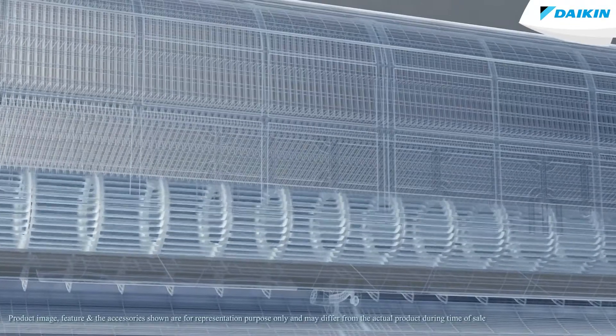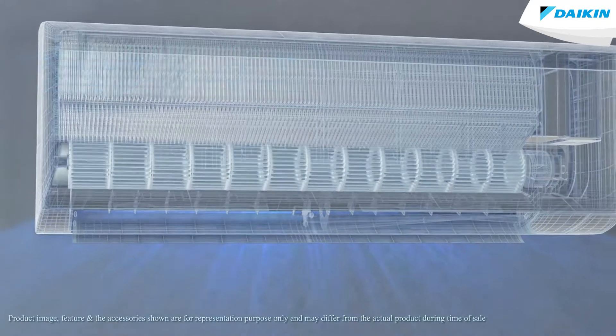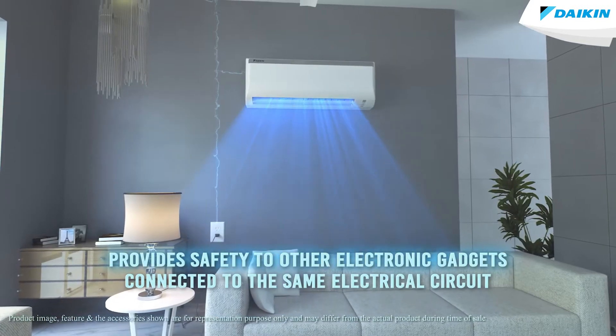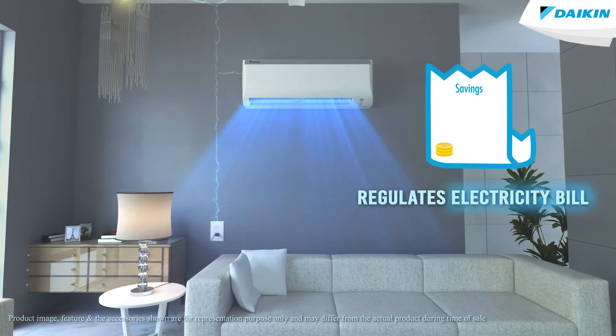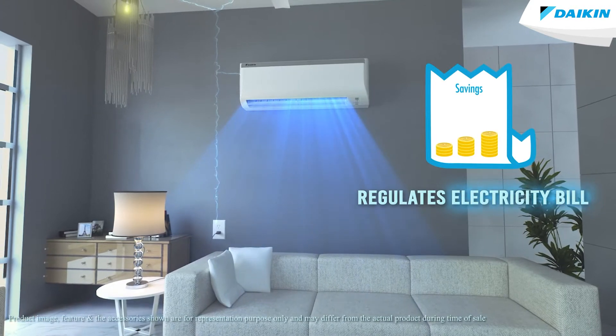Once this function is activated, it automatically reduces the maximum capacity of the air conditioner. This does not only provide safety to other electronic gadgets connected to the same electrical circuit, but also helps in regulating your electricity bill, taking a lot of load off you. Now you don't need to worry about high energy bills.